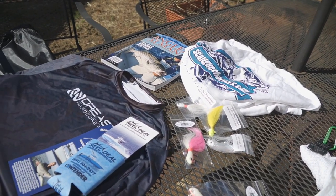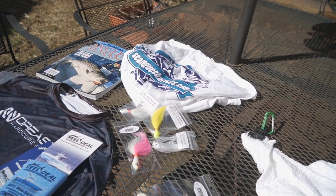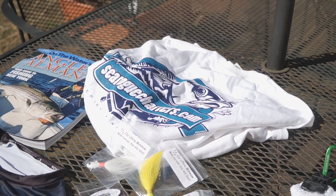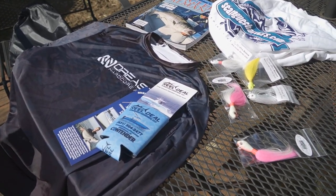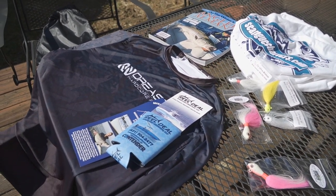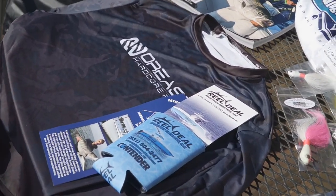So this is what I got. I got a couple of shirts — one from Sea Robe Charters, a really nice long-sleeve shirt. And then a Nor'easter Protective performance shirt; those are really good. I always buy them.